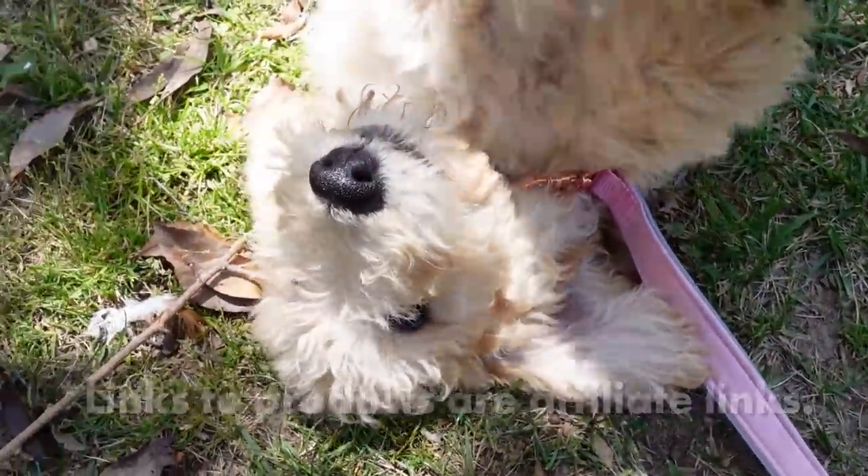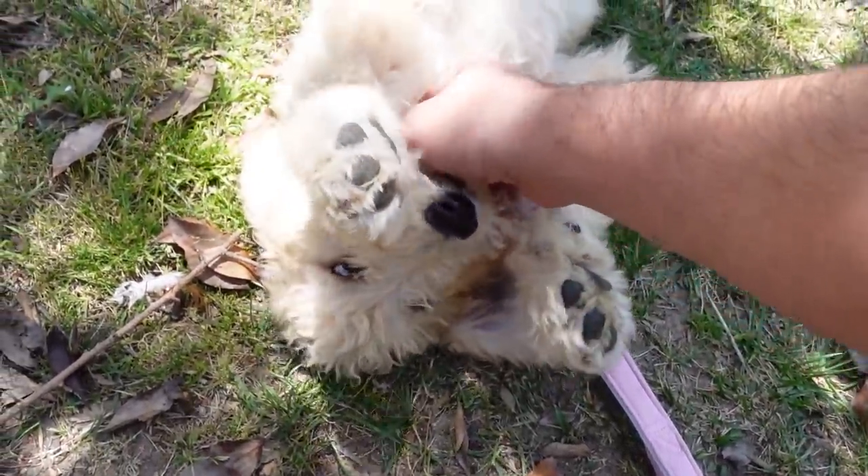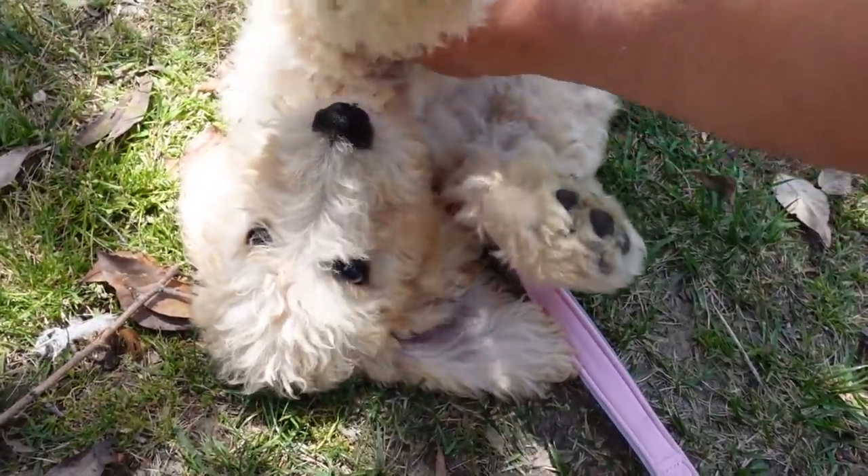I was hesitant to get a dog for a long time because there are a lot of responsibility and I knew that. I was just wanting to be really prepared if we ever did do that. And now here I am making a video about her favorite things because I love her and we're best friends. She's my best friend.